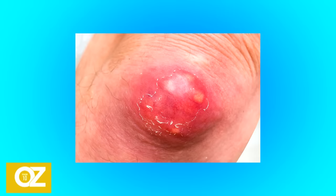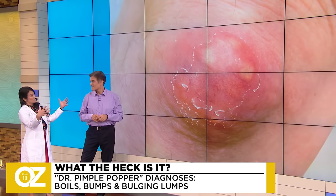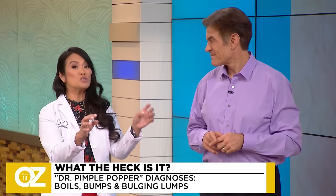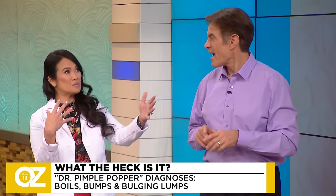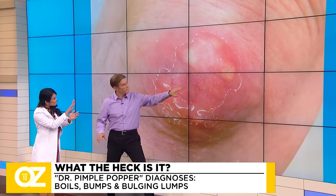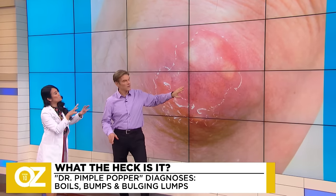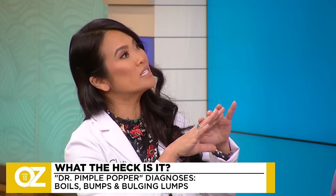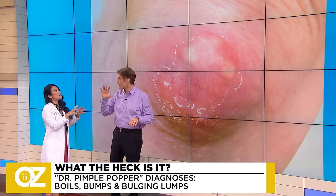That's more of a layman's term. The problem is there's pressure underneath there that needs to be released. The most important thing you can do at home, if you can't see a doctor, is to apply warm compresses — maybe three or four times a day. If you push here, it's still sort of hard, a bit fluctuant. Maybe here it's a little soft, so it's starting to come to a head, but we need more of it to come to a head. We want it to get so superficial that it ruptures on its own — the thin skin won't be able to hold it.